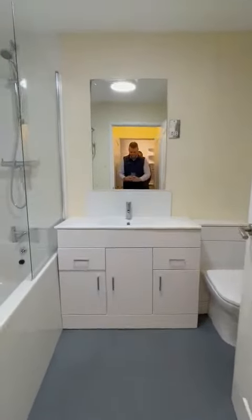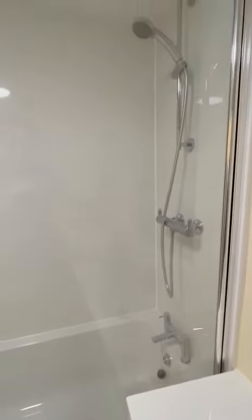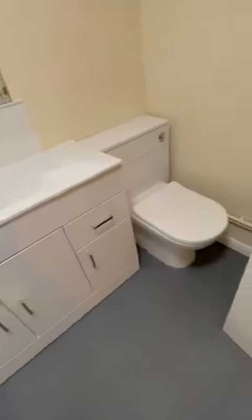And then on through into the bathroom — newly fitted, bath with shower over, sink and loo. As mentioned, it's had new vinyl flooring throughout.